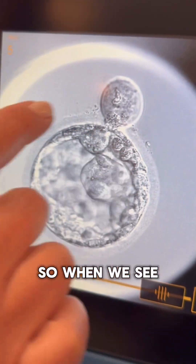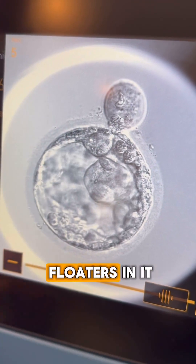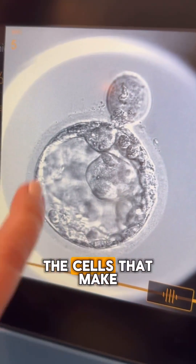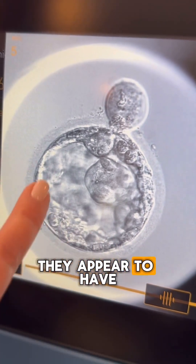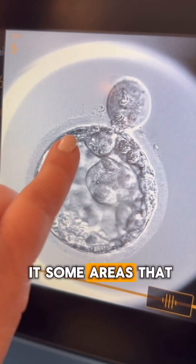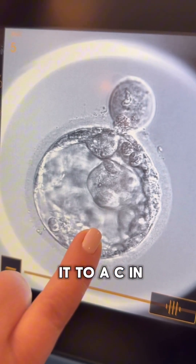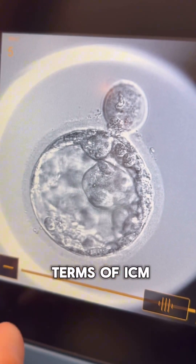Fragmentation is something the embryo does when it doesn't like certain material — it tosses it aside. When we see that, we automatically downgrade the embryo. The presence of what we call floaters will also downgrade the embryo, as well as the fact that the cells making up the trophectoderm appear uneven — some areas have many cells, others have fewer. So in this case, we downgrade the trophectoderm to a C and keep the ICM as an A.